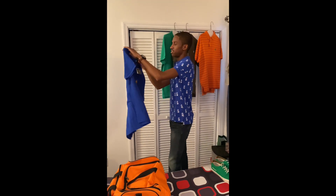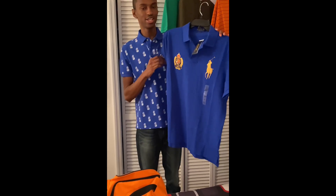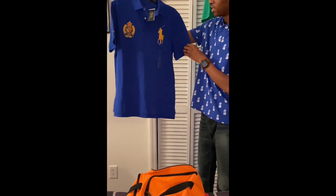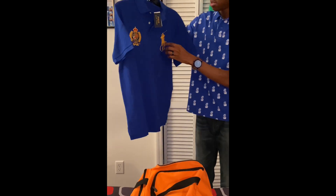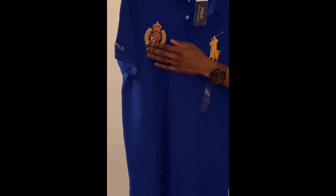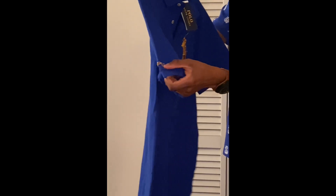This right here is very special — it's the best shirt in my collection. It's a royal blue color, it has the gold horse, and it has 'Polo' written on the side. I don't know what this detail here is, so if you guys know, comment below.